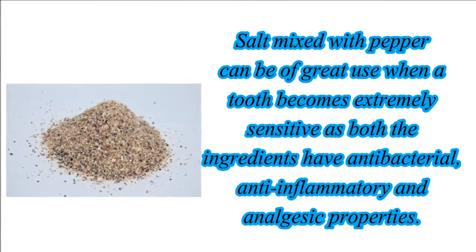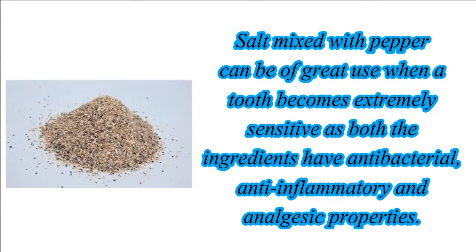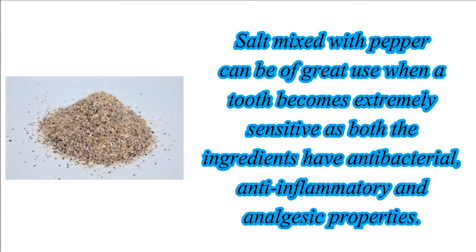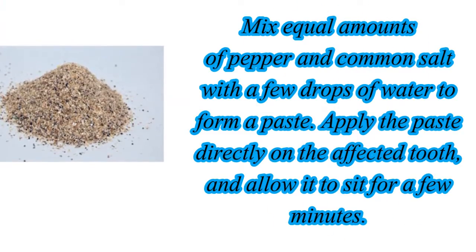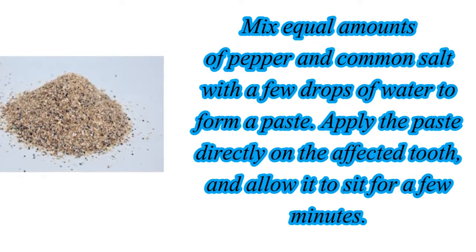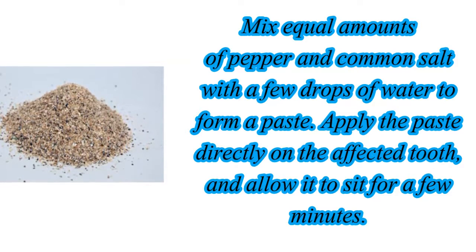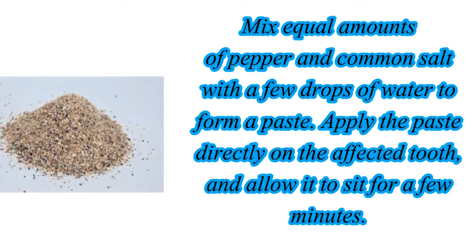Salt mixed with pepper can be of great use when a tooth becomes extremely sensitive, as both the ingredients have antibacterial, anti-inflammatory, and analgesic properties. Mix equal amounts of pepper and common salt with a few drops of water to form a paste. Apply the paste directly on the affected tooth and allow it to sit for a few minutes. You can see good results.